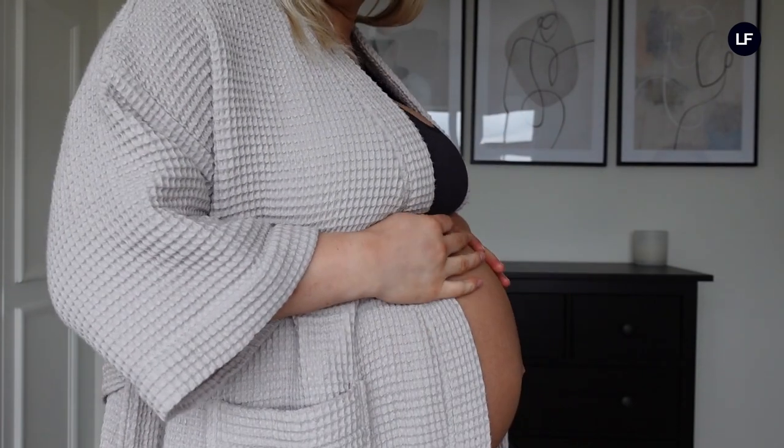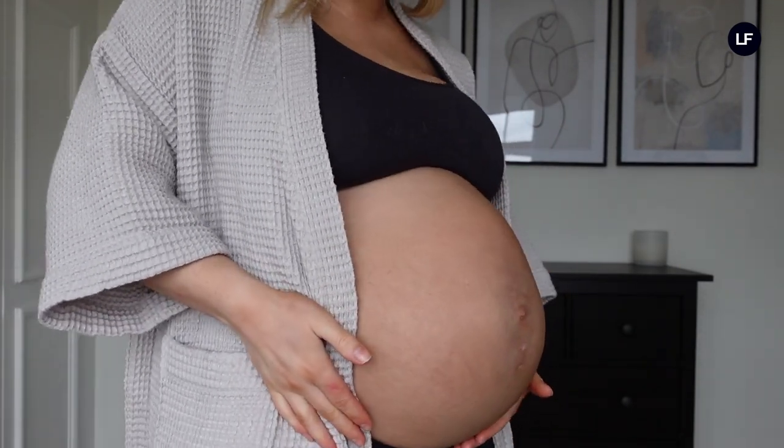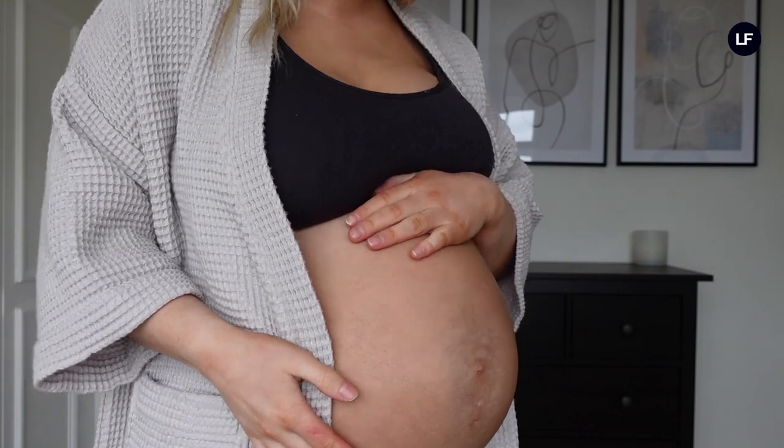Hey guys, welcome to the Look Fantastic YouTube channel. My name is Karis and I am currently 33 weeks pregnant — baby girl is on the way and she is due April 3rd. I'm going to be doing a sort of afternoon-evening nighttime pregnancy routine. I say afternoon because it is getting earlier and earlier as the pregnancy goes on that my nighttime routine is starting.